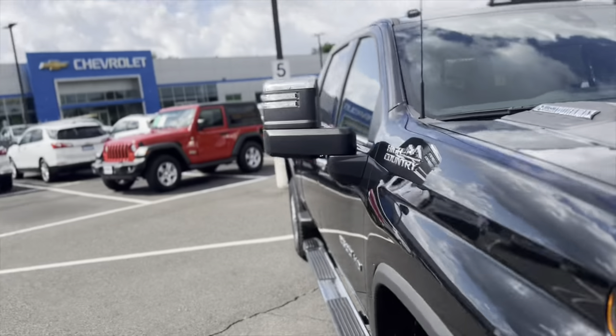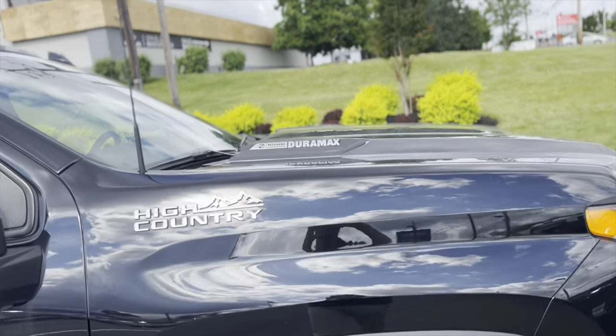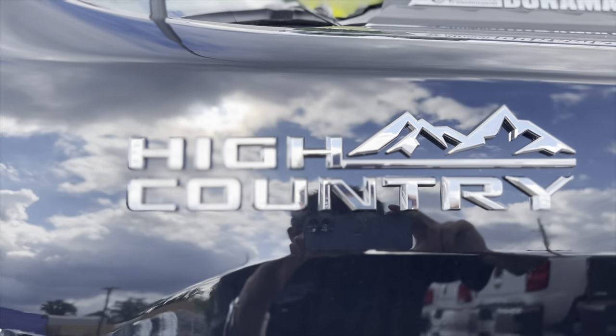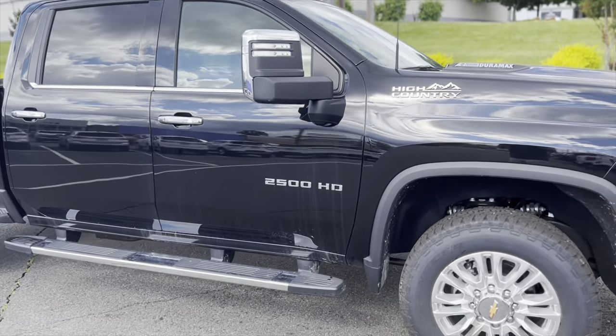Coming to the side, I get a couple cool little notes. This is a Duramax, which I know you were looking for, with that Allison transmission. It is a High Country, so you're getting all the great features on here — towing mirrors and, of course, running boards on the side.